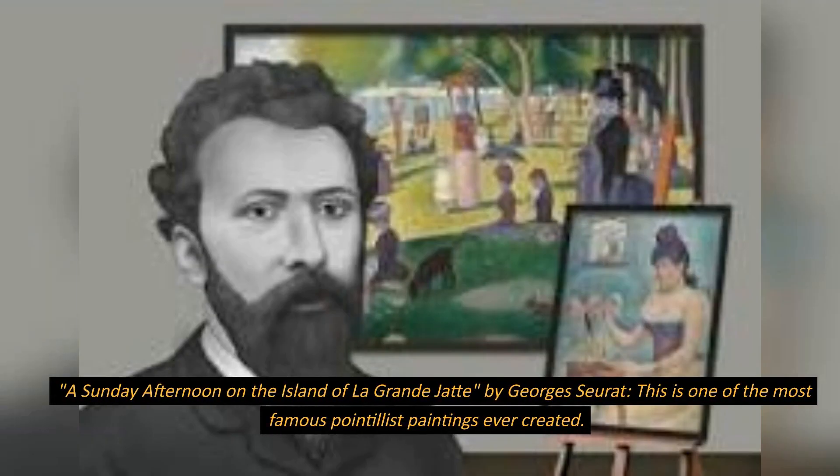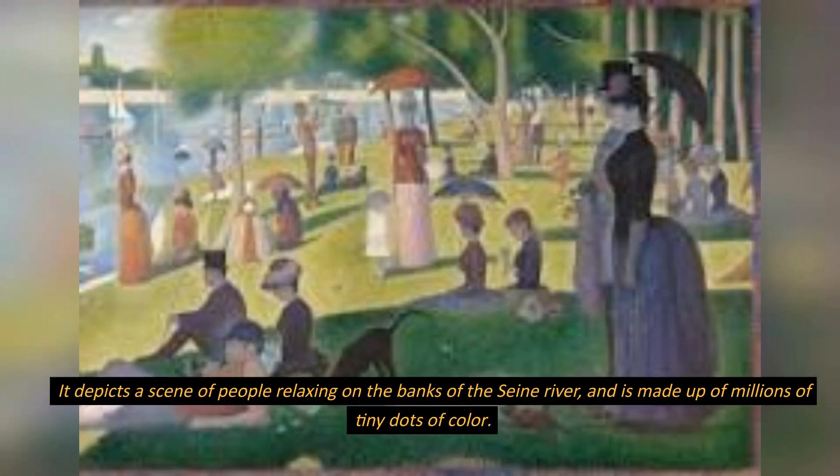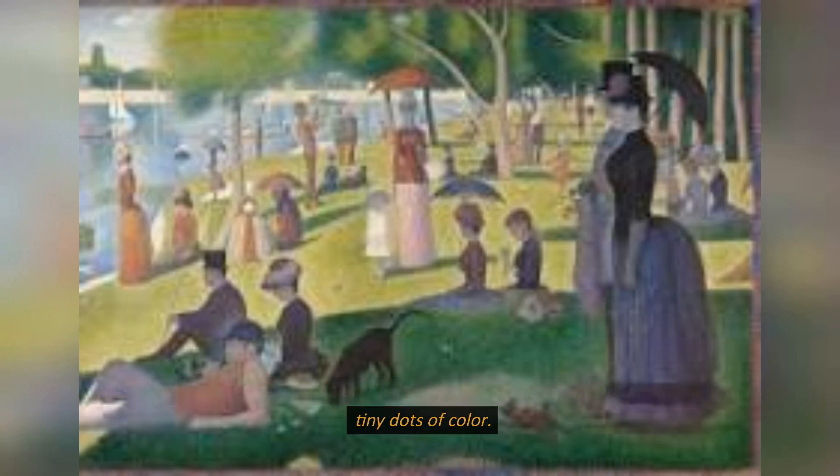A Sunday Afternoon on the Island of La Grande Jatte, by Georges Seurat. This is one of the most famous pointillist paintings ever created. It depicts a scene of people relaxing on the banks of the Seine River, and is made up of millions of tiny dots of color.